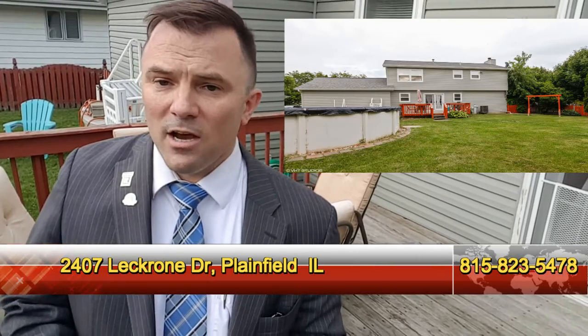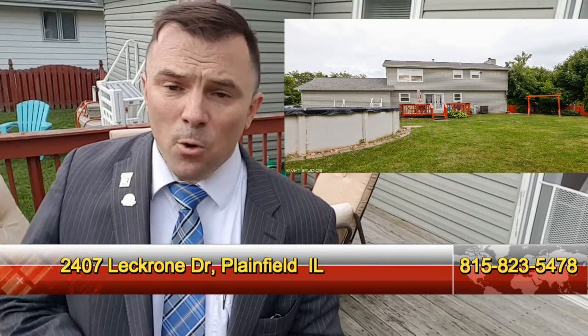Here in the backyard we have a great wooden deck right off the French door. It is a corner lot, fenced in, and has a pool.